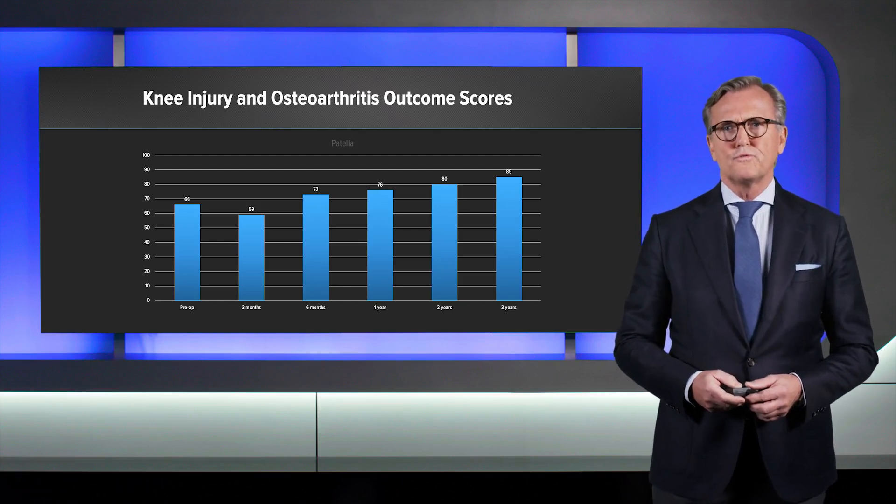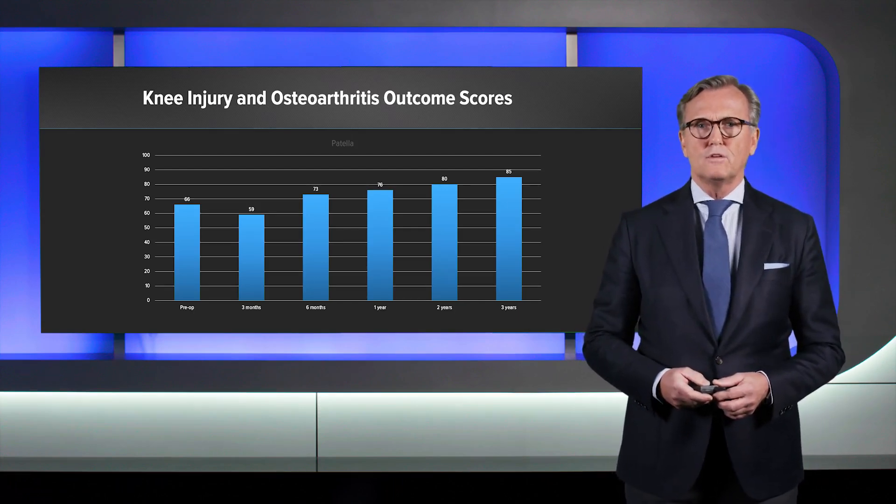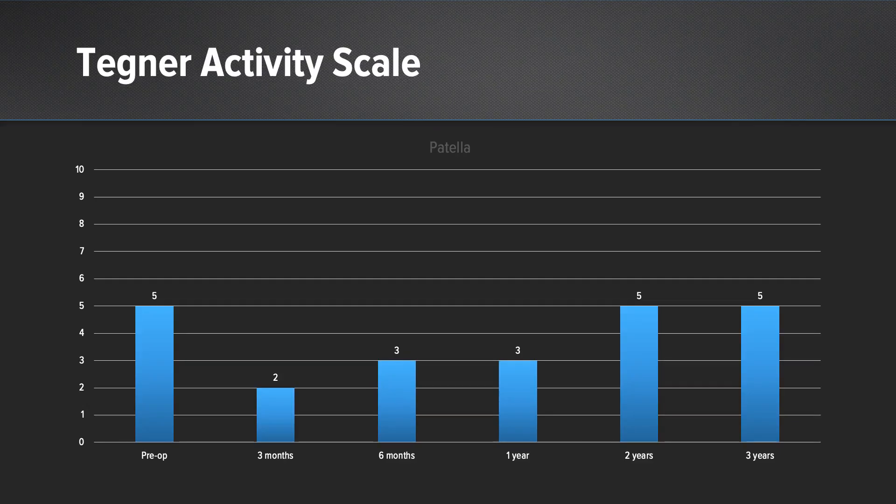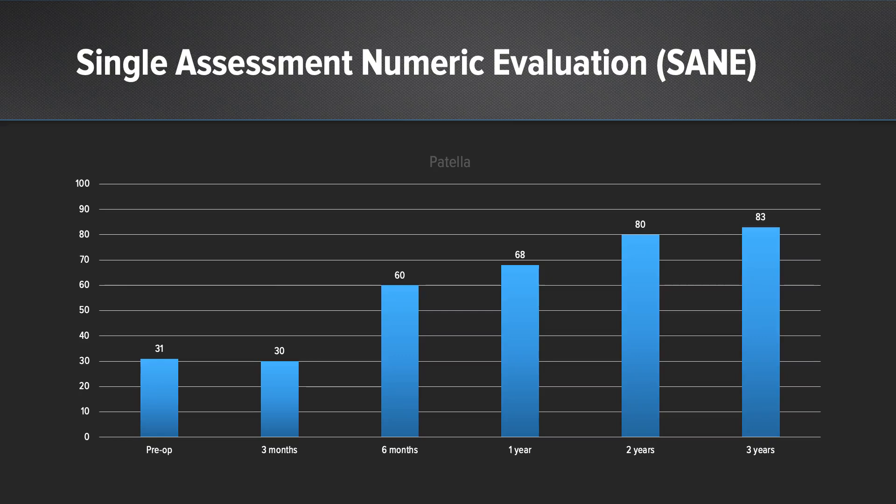The average course improved from 66 to 80 at two years and 85 even at three years. In the activity level, the patient managed to reach his initial level of five at two and three years after the surgery. Single assessment numeric evaluation improved from 31 pre-op to 83 at three years follow-up.